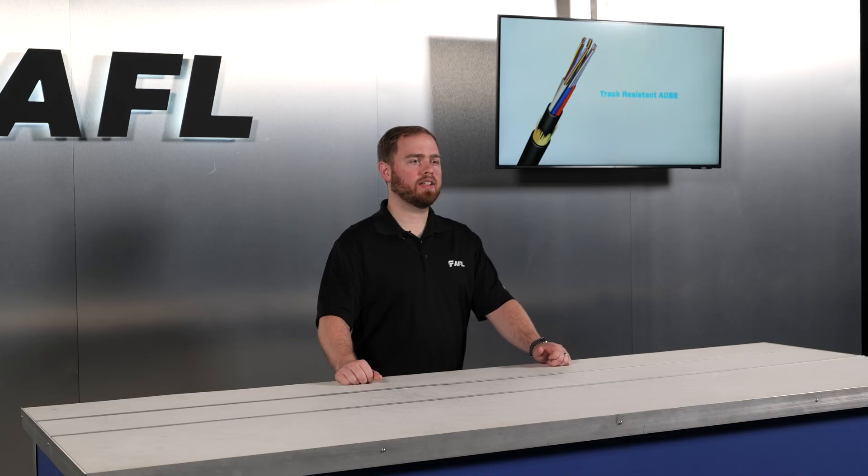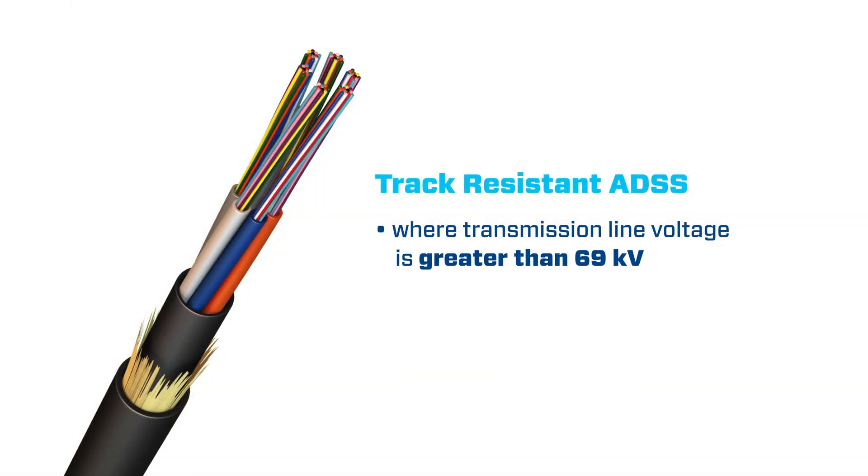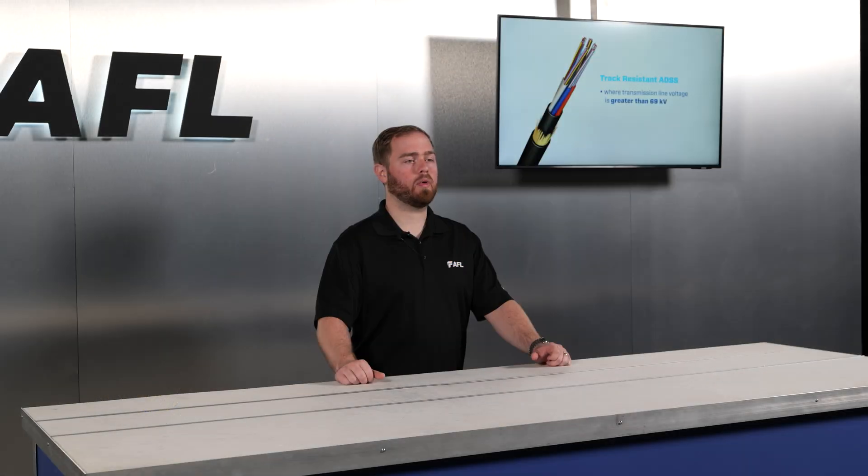In ADSS installation environments with transmission line voltage greater than 69 kV, AFL will work with customers to evaluate whether a tracking-resistant ADSS is required.